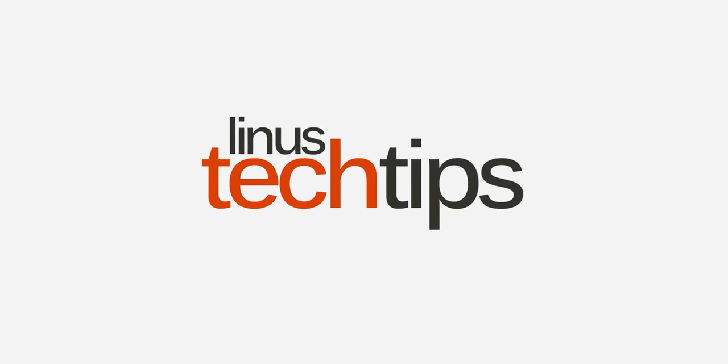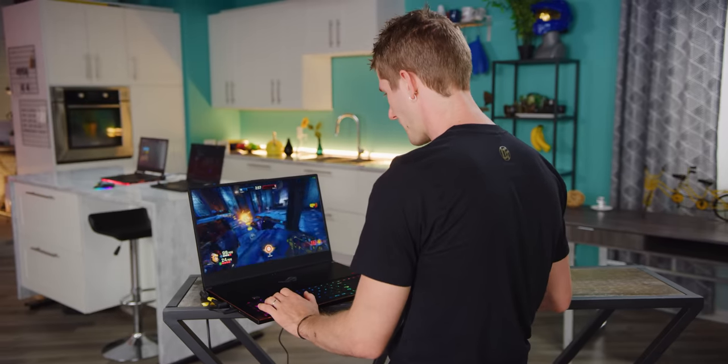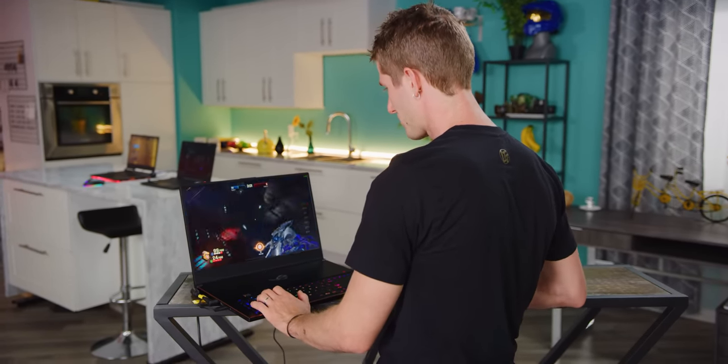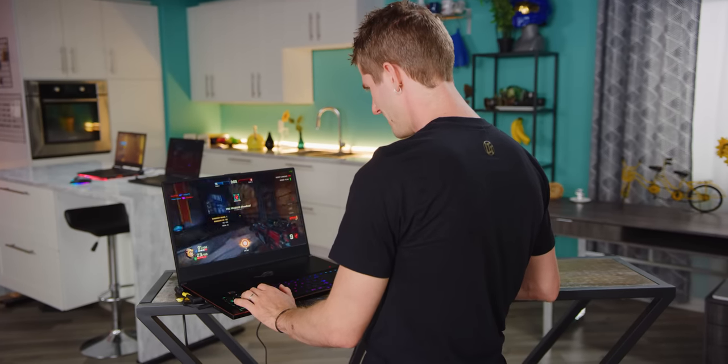300 refreshes per second. This is only running at like 100, 150 frames per second right now — pretty good, I guess, but basically peasant stuff as far as this laptop is concerned.